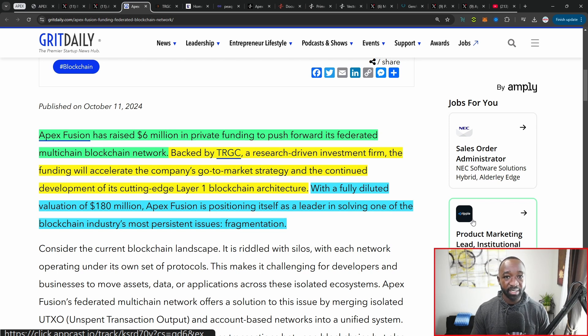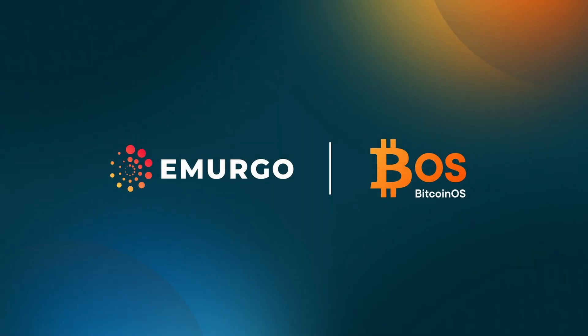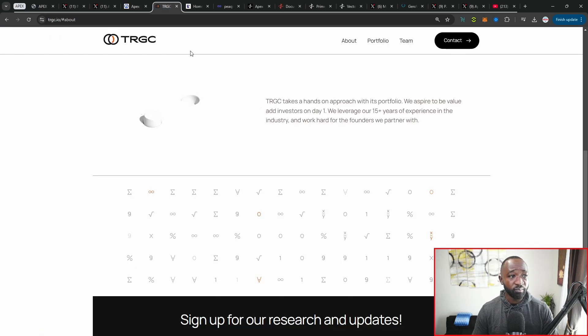Apex Fusion is positioning itself as a leader in solving blockchain fragmentation — the breakdown in liquidity between ETH, Bitcoin, Cardano, etc. There's also some relevant news about Bitcoin and Cardano having a trustless ZK-powered bridge allowing assets to move back and forth. Given that Apex is also UTXO-based, we could potentially see assets or liquidity moving from Bitcoin over into Cardano and then into the Vector ecosystem, which represents the UTXO model within the Apex Fusion architecture.